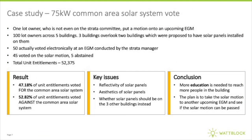We can have a look at a case study of how this sustainability infrastructure amendment played out in a vote of a strata complex consisting of five buildings and 100 units that voted on a 75 kilowatt common area solar system. They had 50 people attend an EGM held electronically, of those 50, 45 voted either yes or no and five abstained from voting on the solar motion. However, 52% of the unit entitlements voted against the solar motion, so it wasn't passed.